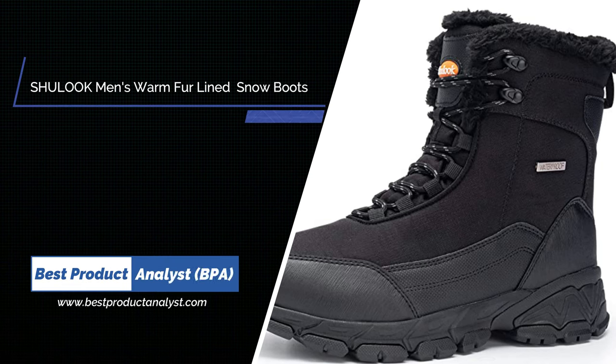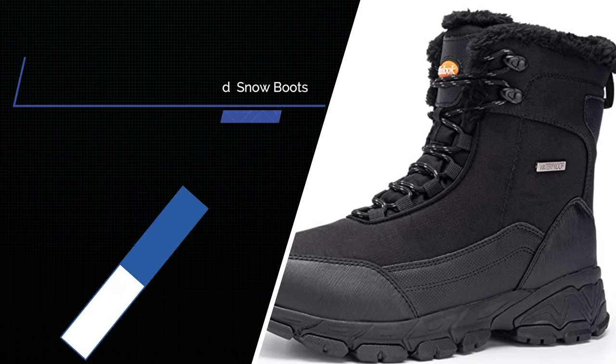Number 10. Schuluk Men's Snow and Waterproof Warm Fur-Lined Winter Hiking Boot.